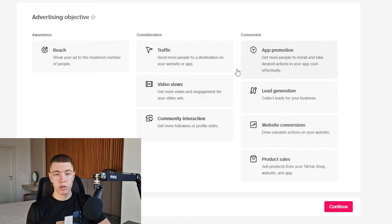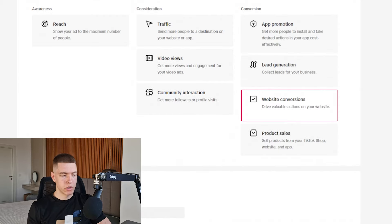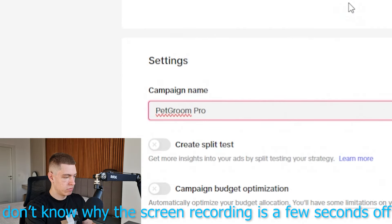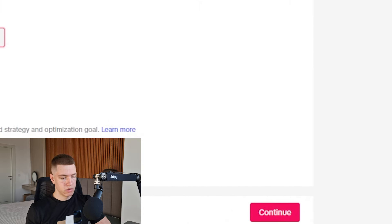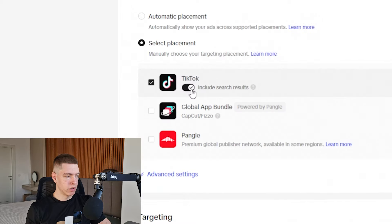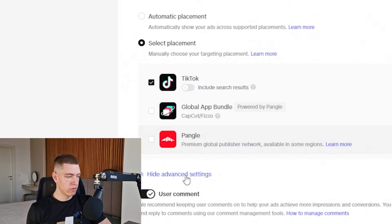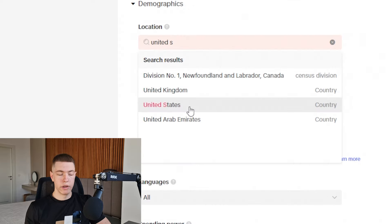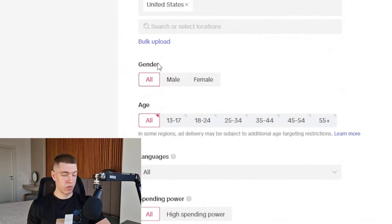In the TikTok Ads Manager, the first thing we need to do is create a campaign and choose the conversion objective — website conversions. We'll name the campaign 'Pet Groom Pro.' On the ad group level, we'll name it 'Ad Group 1.' We'll select the pixel for the store and set the optimization event to 'complete payment.' Under placements, we'll select placement and turn off global app bundle, Pangle, and search results. Under advanced settings, we'll turn off user comments and downloading.